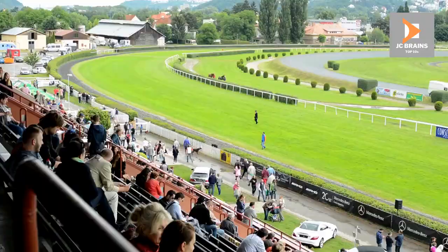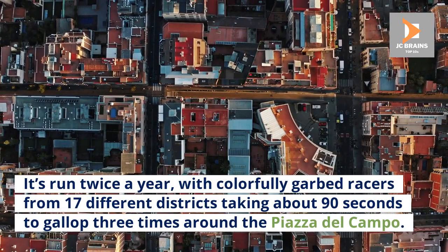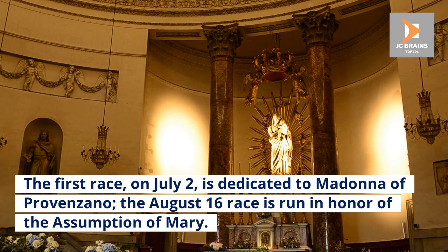Number 3: Palio di Siena. The Palio di Siena is a famous horse race that draws huge annual crowds. It's run twice a year, with colorfully garbed racers from 17 different districts taking about 90 seconds to gallop three times around the Piazza del Campo. The first race, on July 2, is dedicated to the Madonna of Provenzano. The August 16th race is run in honor of the Assumption of Mary.